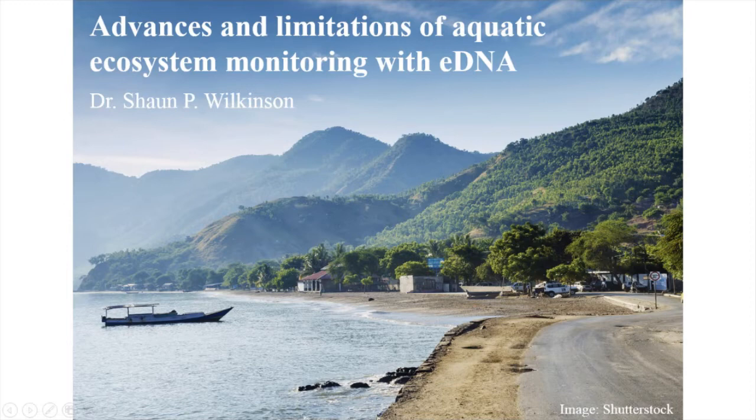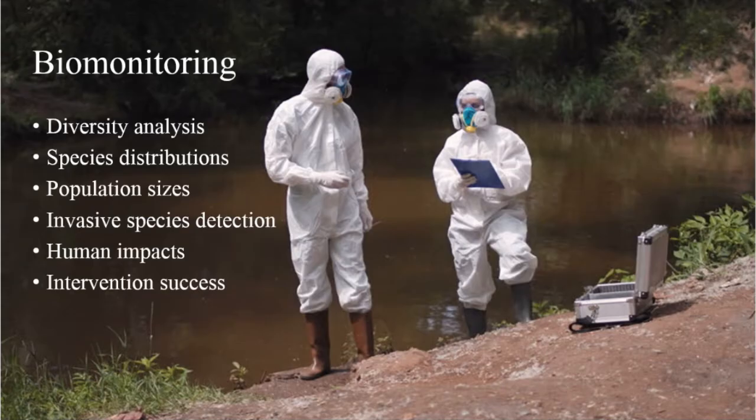We'll be talking a bit about biomonitoring with environmental DNA. Monitoring biological changes lies at the heart of ecosystem conservation, management and restoration. Before we really do anything, we need to know a bit about what's there — initial baseline biodiversity surveys. And it's also very important to get accurate, reliable information on species distributions, species ranges and population sizes.